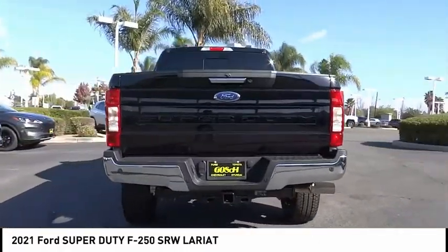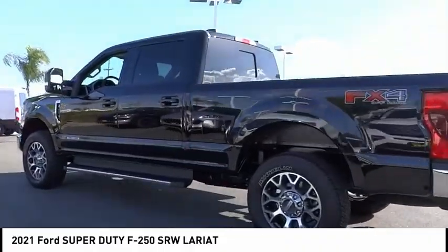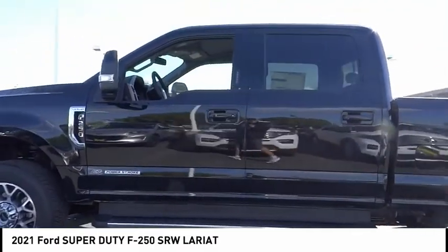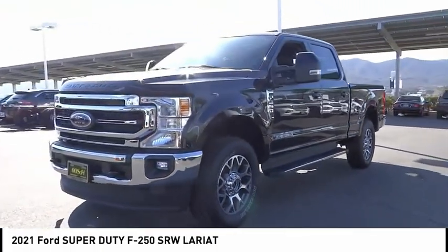This vehicle has less than 100 miles. Here are some of this vehicle's great options: electronic stability control, alloy wheels, brake assist, traction control, rear step bumper, remote keyless entry, fog lights, speed control, four-wheel disc brakes, rear window defroster.